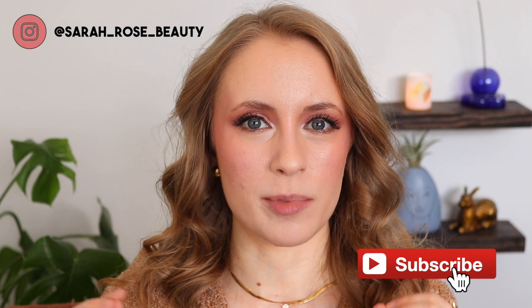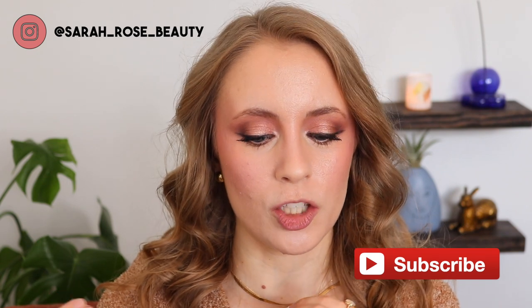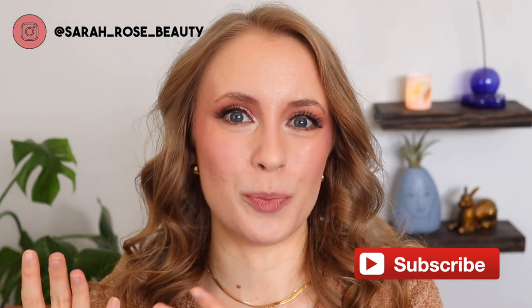Hey guys, so for today's video I shopped my stash and picked out all of my favorite red lipsticks. I love red lipstick. I think it's my favorite category of lipstick colors, but I was realizing as I was going through my collection that there are so many different types of reds. I thought it would be fun with Valentine's Day right around the corner to just play with these, swatch them, have a little swatch party.